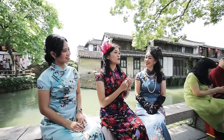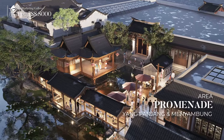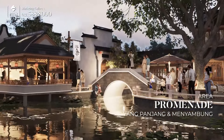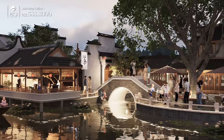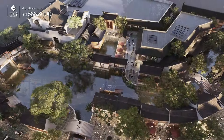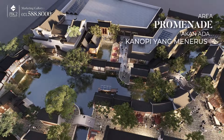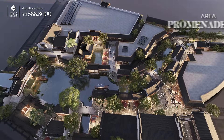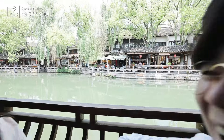Lokasinya juga persis ada di tepi danau. Kelebihan lainnya, di seluruh area ini terhubung oleh promenade yang panjang dan menyambung, yang memudahkan pengunjung untuk berpindah dari satu tempat ke tempat lainnya. Promenade ini nantinya akan ada kanopi yang menerus, jadi pengunjung nyaman, mau berjalan kaki tidak takut kepanasan atau kehujanan, sambil menikmati suasana yang begitu indah untuk berwisata dan beribadah.